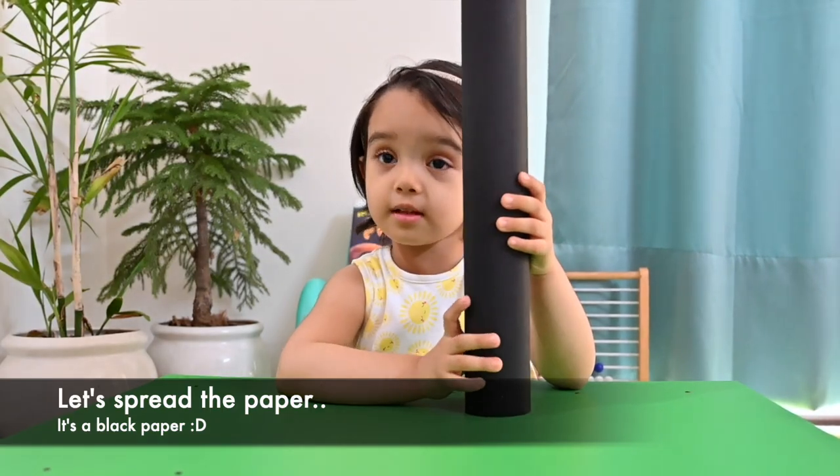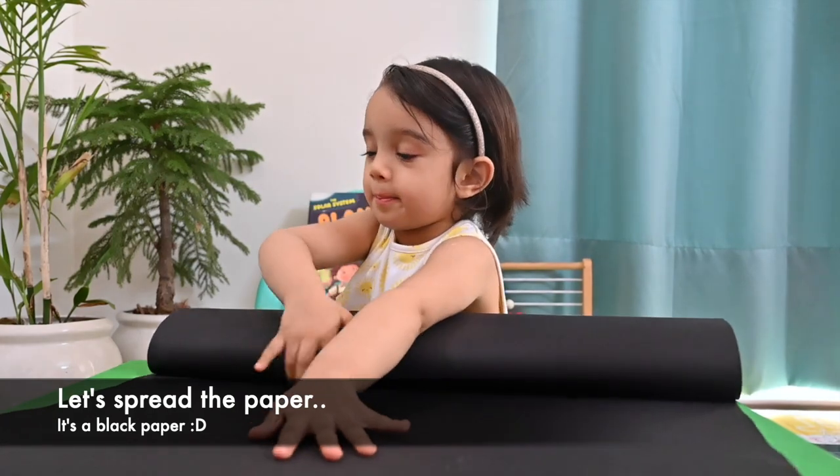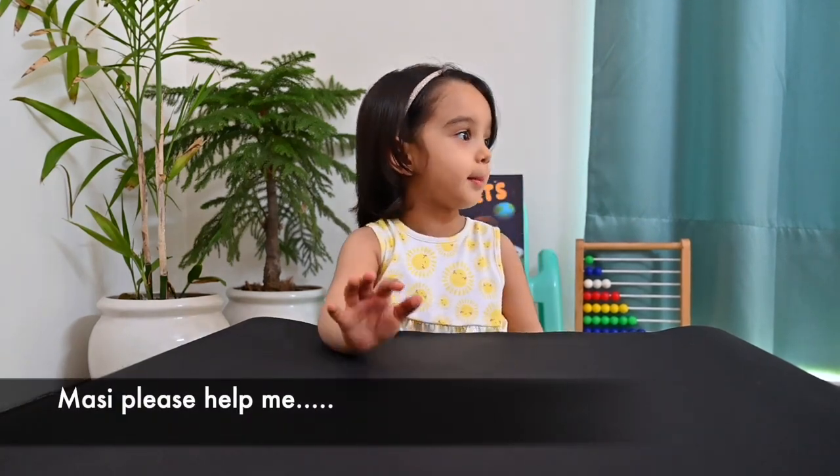Let's play with this paper! Ow! This is black paper! Let's make Neptune! It is very cold! Let's make it! Matthew, do you help me?